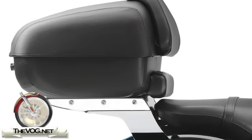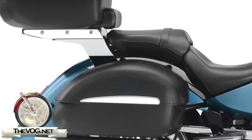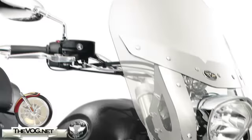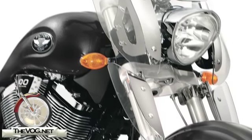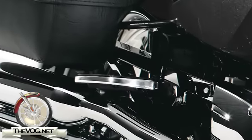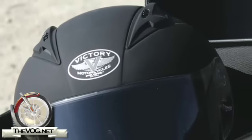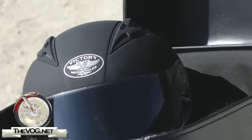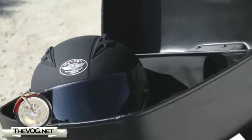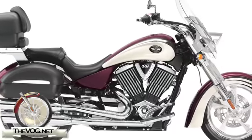As we all know, it wouldn't be a touring bike without storage compartments. The Kingpin Tour includes as standard equipment a rear tour bag, saddle bags, a windshield and lower deflectors, and for the passenger, a touring seat with backrest and passenger floorboards. It incorporates an accessory lock kit that includes three locks. Simply stated, the saddle bag and the rear tour bag can all use the same key.